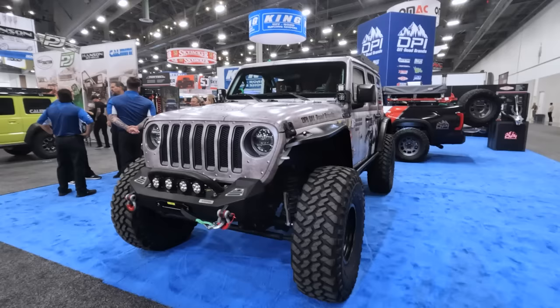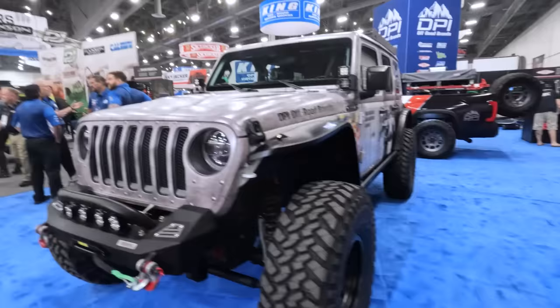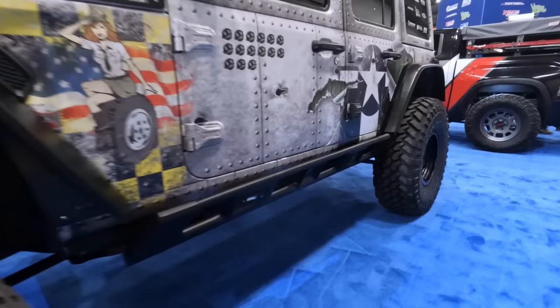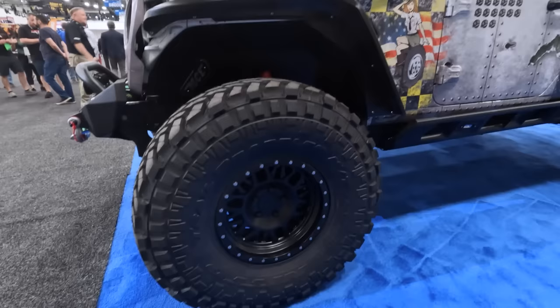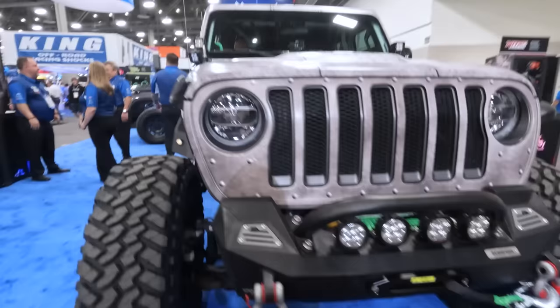I'm starting to lose my voice, but I am at the DPI booth and I love this build. This wrap is really cool with the billet-style details and that patriotic homage on the side. I really like these rock rails with rock lights built right into them. This has a big Nitto tire and a very cool Raceline wheel. Scorpion front bumper with a couple of pod lights. This thing is very sick. The fender delete is very cool as well.